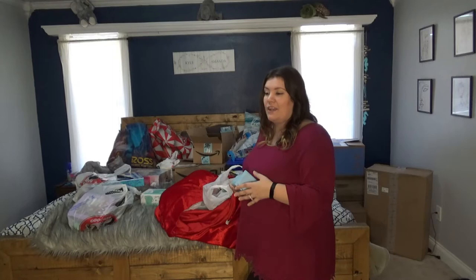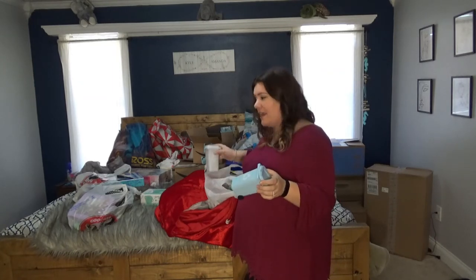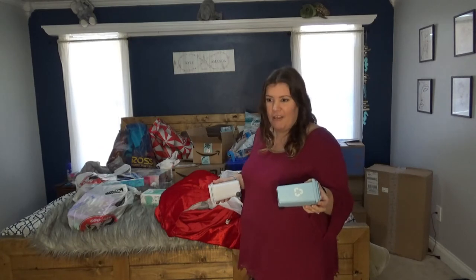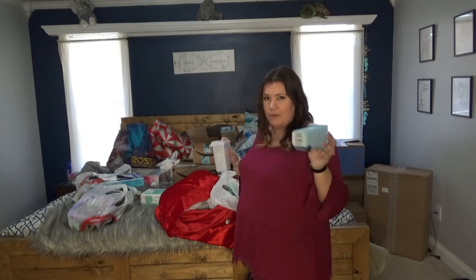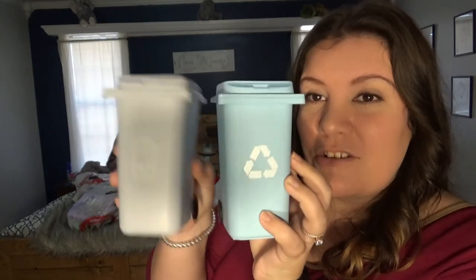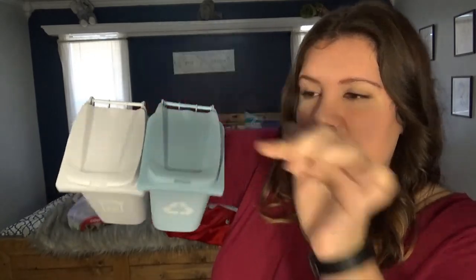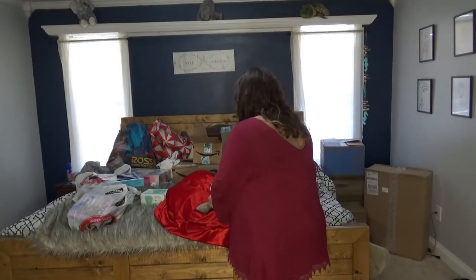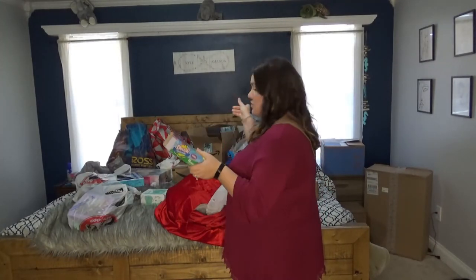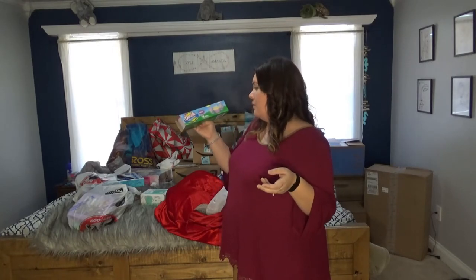My youngest asked Santa Claus for a trash can and a recycle can — he said for when his stuffed animals are bad he's going to put them in the trash! We found these at the dollar store: a little trash can and a little recycle bin that open, actually meant to be pencil holders. Adorable. And here's the modeling dough — four-pack — to go with his construction Play-Doh set.